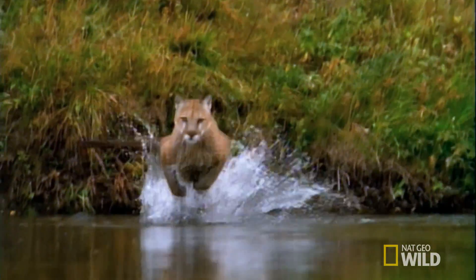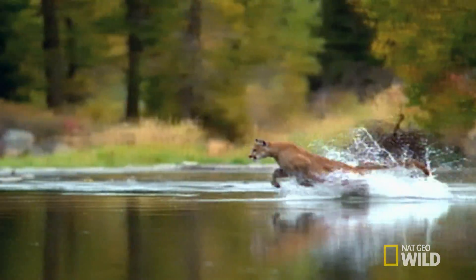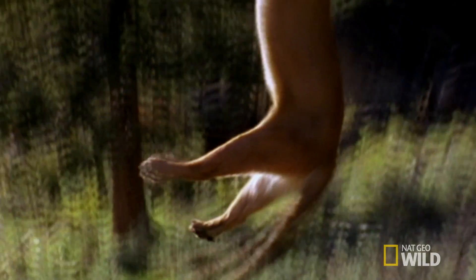It's the smaller cats that are the real jumpers. Cougars weigh about a third as much as the tiger. Their body is only four feet long, minus the tail, and yet they can jump 15 feet straight up in the air.